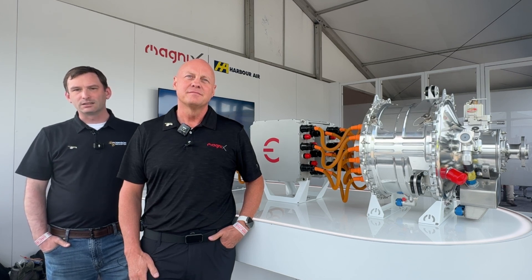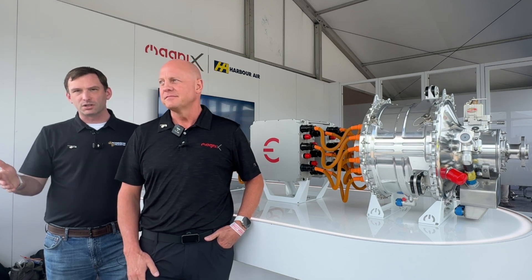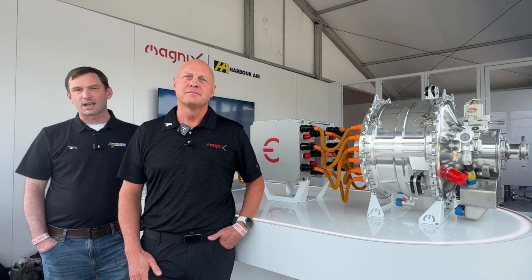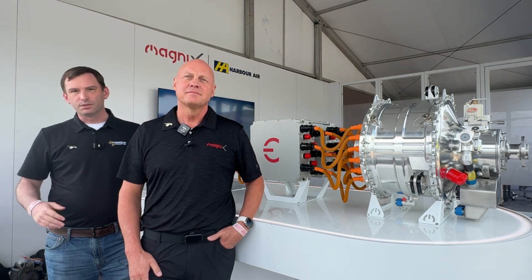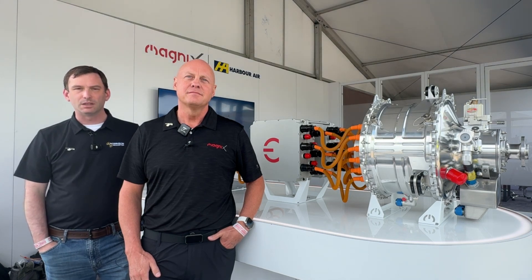We're excited to have customers come give us their feedback about a zero emissions R66 — now the most popular turbine in commercial use. We're excited that this will give customers what they've been asking for in solutions along the electrification ecosystem, and MagniX is the best partner to do that with.